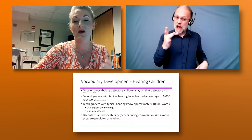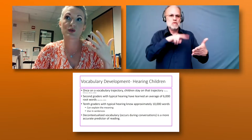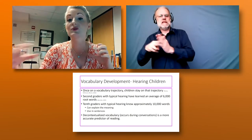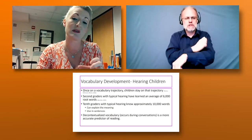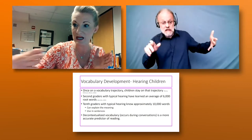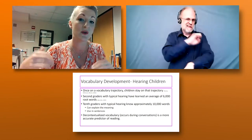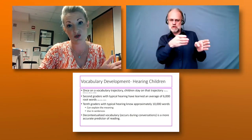Reading in bigger chunks is important because it frees up your cognitive resources to understand what you're reading, rather than spending all your energy on letter-to-letter reading. A lot of our students are still doing letter-to-letter reading, which eats up their cognitive resources. Therefore, they don't have much left to put it all together at the phrase, sentence, or passage level. What we want to do is move them from letter-to-letter to reading larger chunks of text.